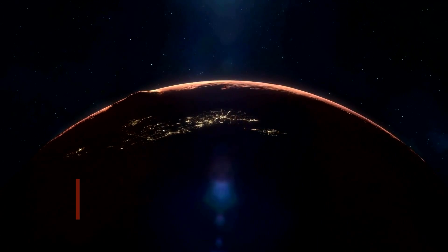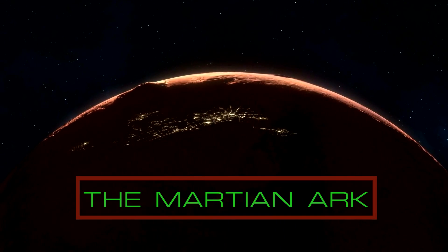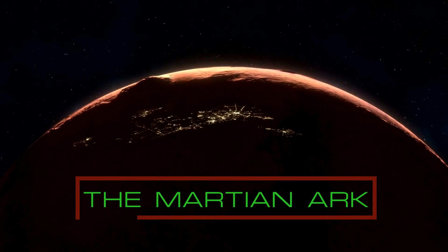Be sure to like and subscribe to the Martian Arc for more content, and leave your thoughts in the comments below.